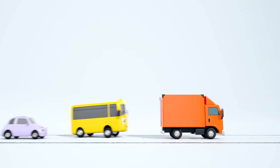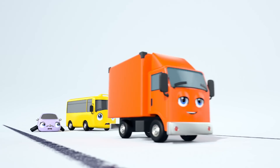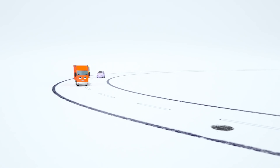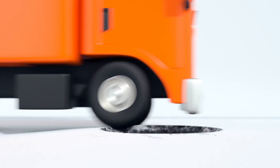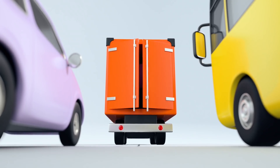Watch out, Buster. Phew, that was a close one. Pay attention, Buster. You nearly crashed into the back of Tony. Oh look, there's a pothole in the road and Tony is heading straight for it. Oh no. The pothole has caused Tony's doors to unlock.